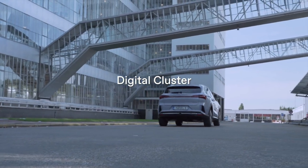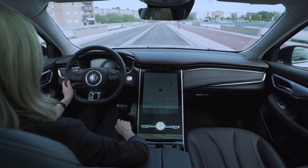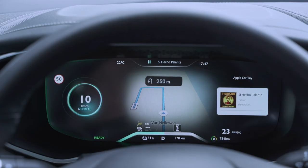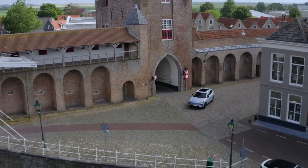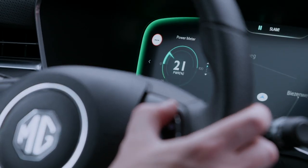While you're on the way, the digital cluster keeps track of all essential content: entertainment information on the right, vehicle status on the left, and real-time map display at the center, making it possible for you to access all information without having to look away while driving. You can also personalize the information distribution according to your preferences.